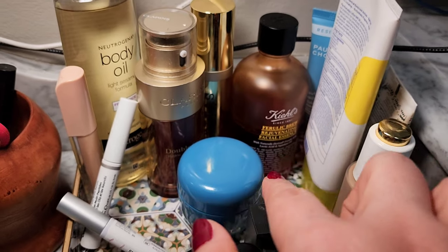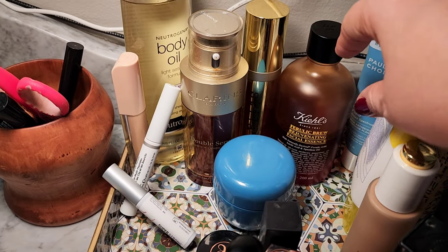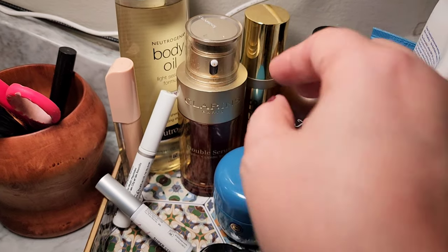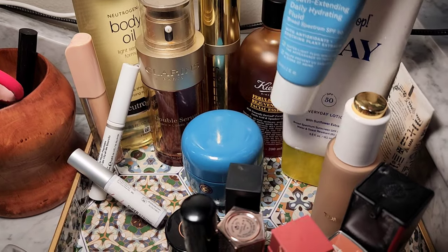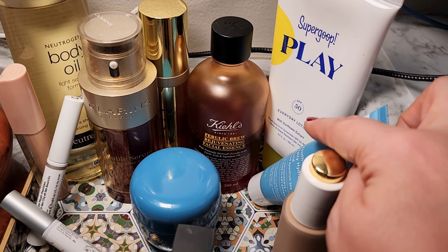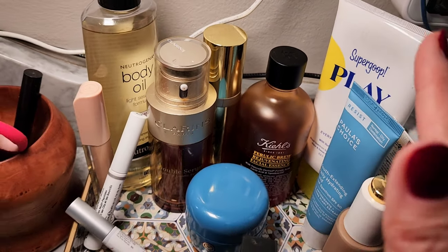I'm loving all of my skincare. My Kiehl's Ferulic Brew Essence is wonderful. My Clarins Double Serum as a second step is wonderful. At night I've been using the Tatcha Indigo Overnight Repair along with my Retin-A and my Good Jeans, which I totally love. My two fave moisturizers that never fail me — when I want it super glowy, I use the SuperGoop Play, which has a really thick consistency, and then my real go-to is Paula's Choice. All of these products did well this week.